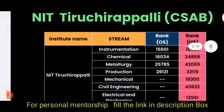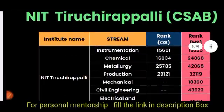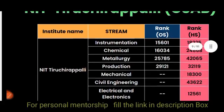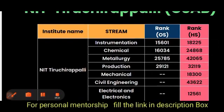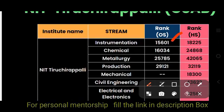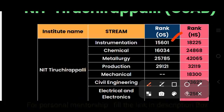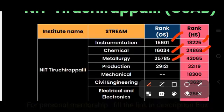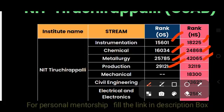Through CSAB for NIT Trichy, Computer Science and ECE were already filled. For Instrumentation: 15,000 (other state) and 18,000 (home state). Chemical: 16,000 and 24,000. Metallurgy: 25,000 and 32,000. Production: 29,000 and 32,000. Mechanical was not available through CSAB.